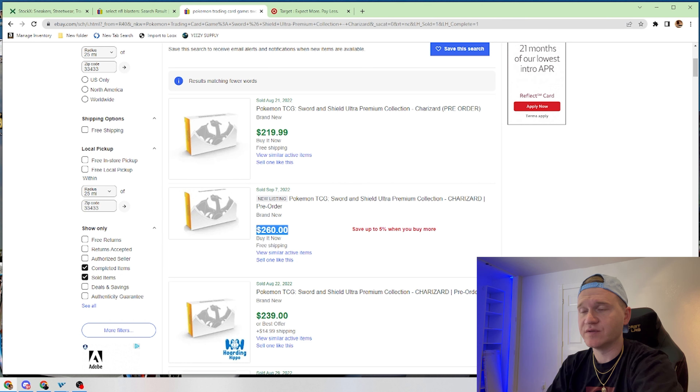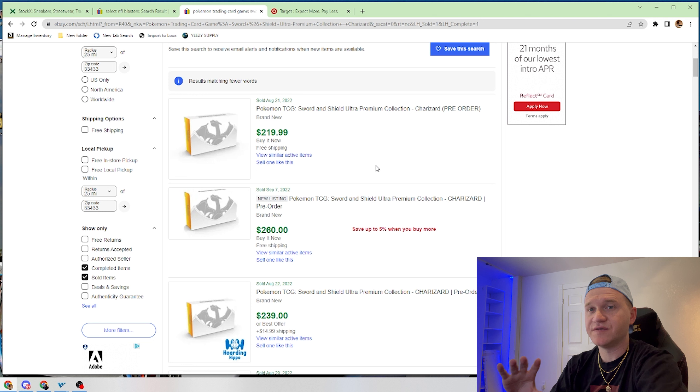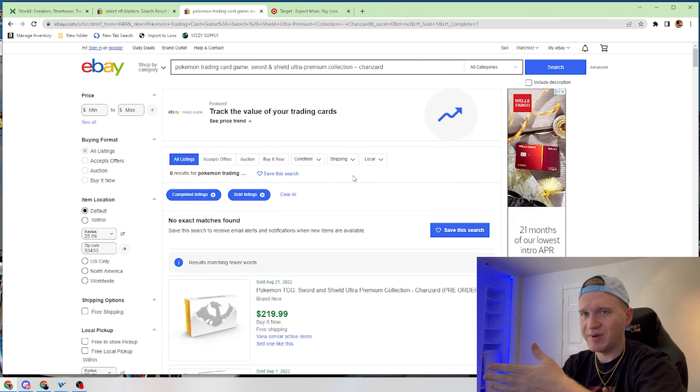Some of them are selling for $260. Obviously there are fees involved, but you would have walked away with a profit of around $250 after fees and shipping this morning on these boxes alone. That's for literally 15 minutes worth of work. It does not get much easier than this.